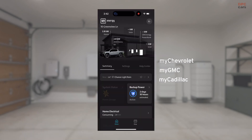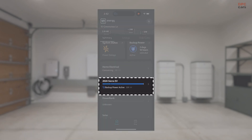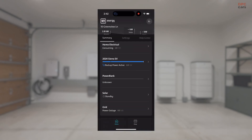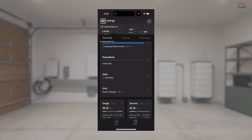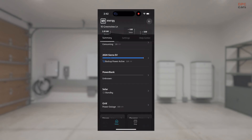and allows you to not only control your vehicle or monitor your vehicle, but now you have the ability to utilize it to see how the energy is flowing within your home. With the GM Energy Home Product Ecosystem,